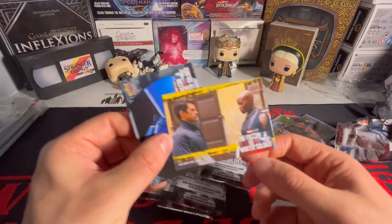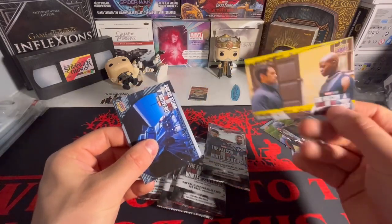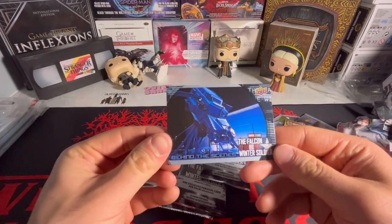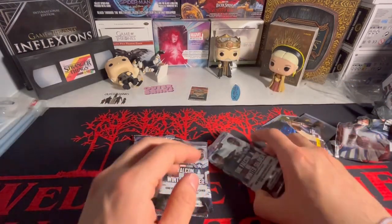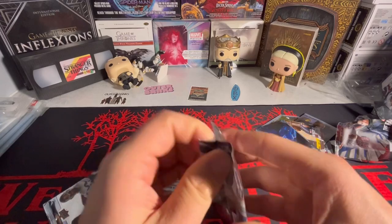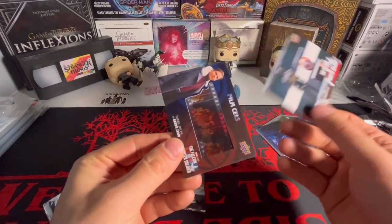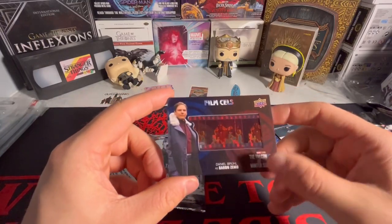Looks like we got a yellow Falcon and the Winter Soldier card — these are probably not numbered. No, they are not. And we have a behind the scenes card. Yeah, this is gonna be a very quick break. Looks like we got a film cell here.